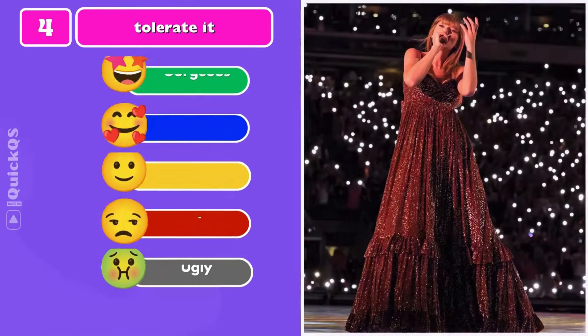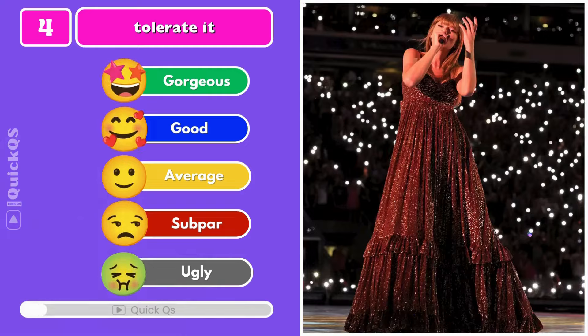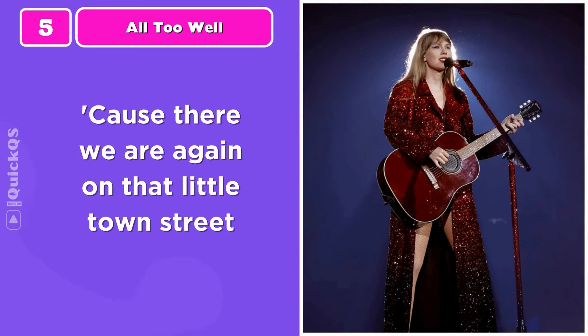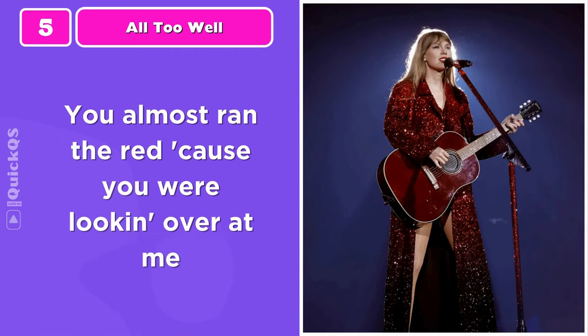Number four: rate the Tolerated outfit. Number five: finish the lyrics — 'You almost ran the red cause you were looking over at me.'